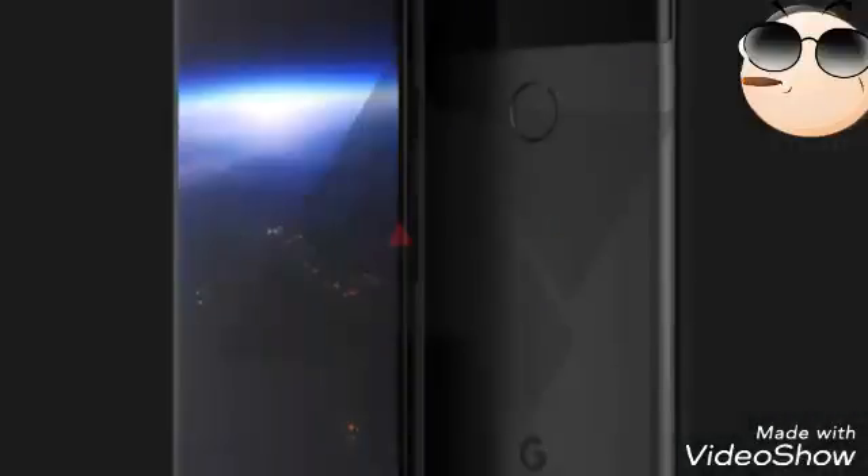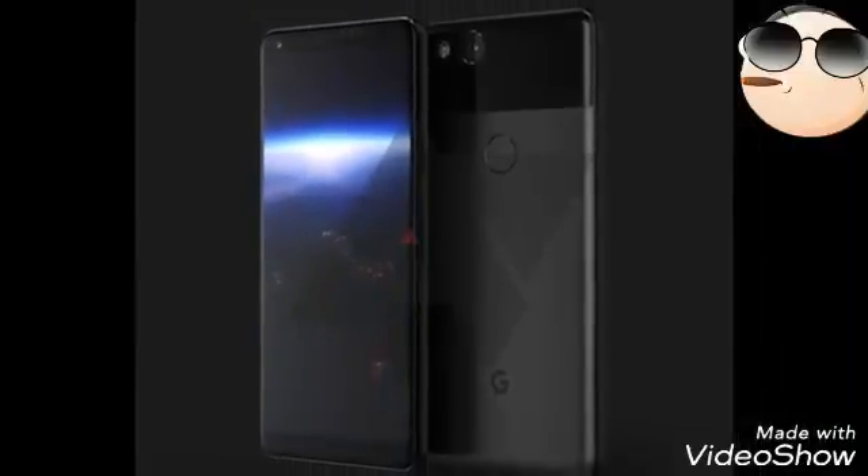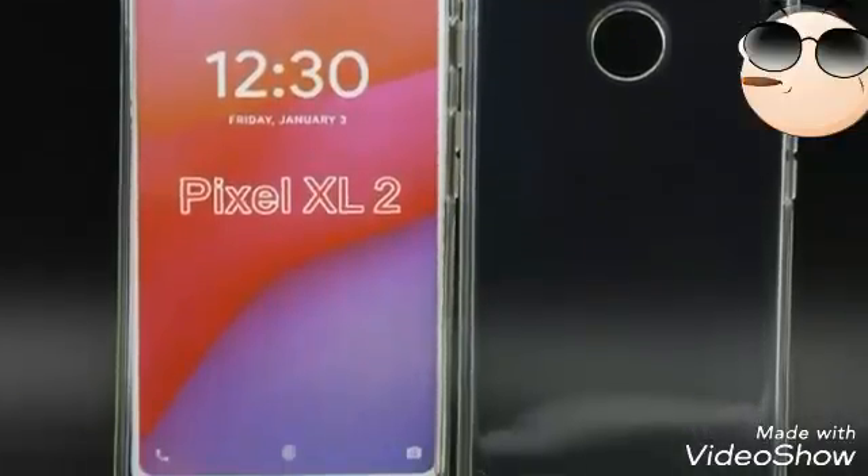The bezel reduction is similar to the G6 and the S8, while the most important design change seems to be the 18:9 aspect ratio, which will make it easier to accommodate the 6-inch display rumoured to be used in the larger Pixel 2 XL.